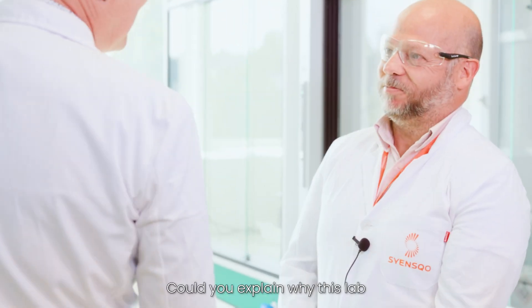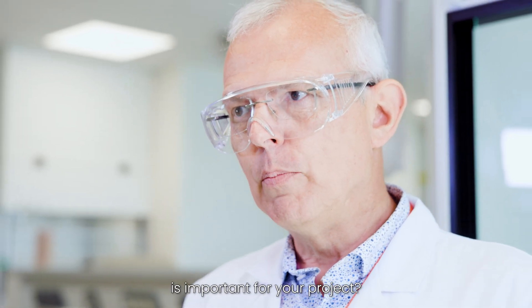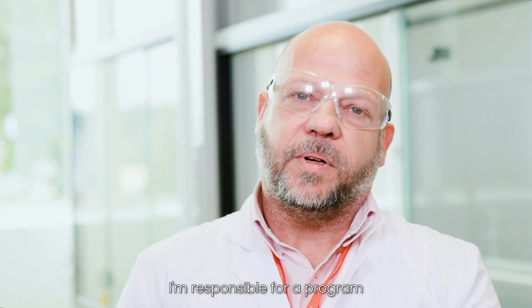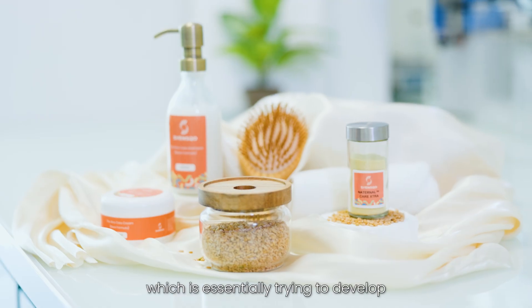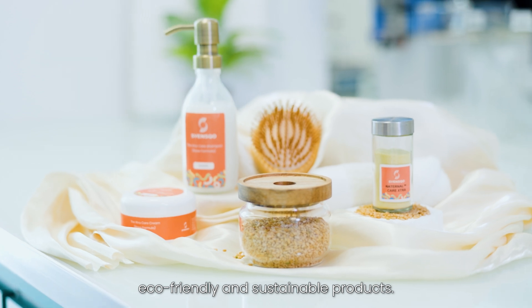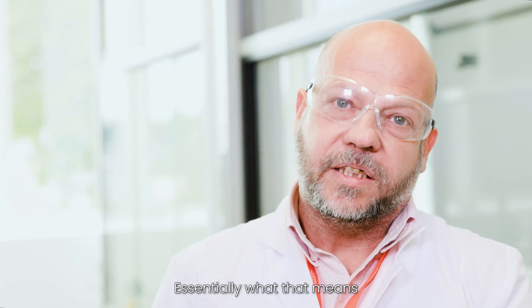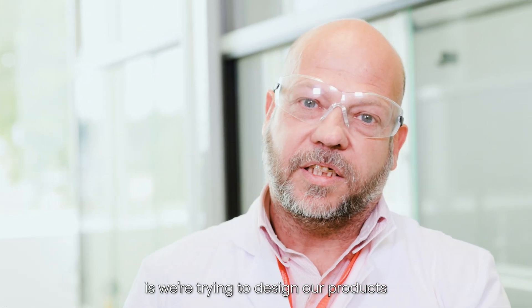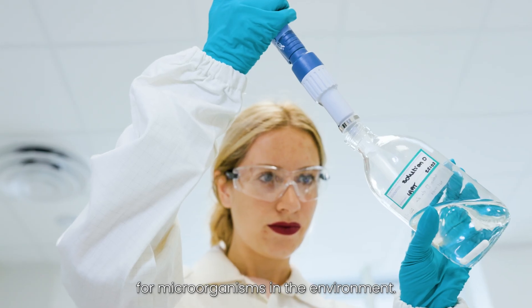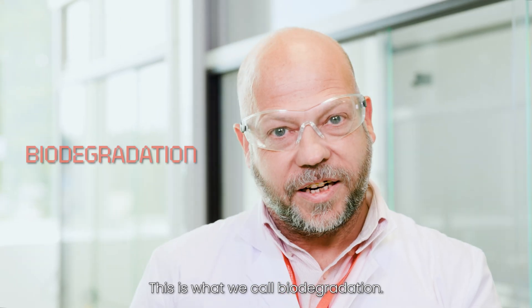James, could you explain why this lab is important for your project? I work for a team which is trying to accelerate the biorevolution for our customers. I'm responsible for a program called Biodegradables by Design, which is essentially trying to develop eco-friendly and sustainable products. What that means is we're trying to design our products to be as appetizing as possible for microorganisms in the environment — this is what we call biodegradation.